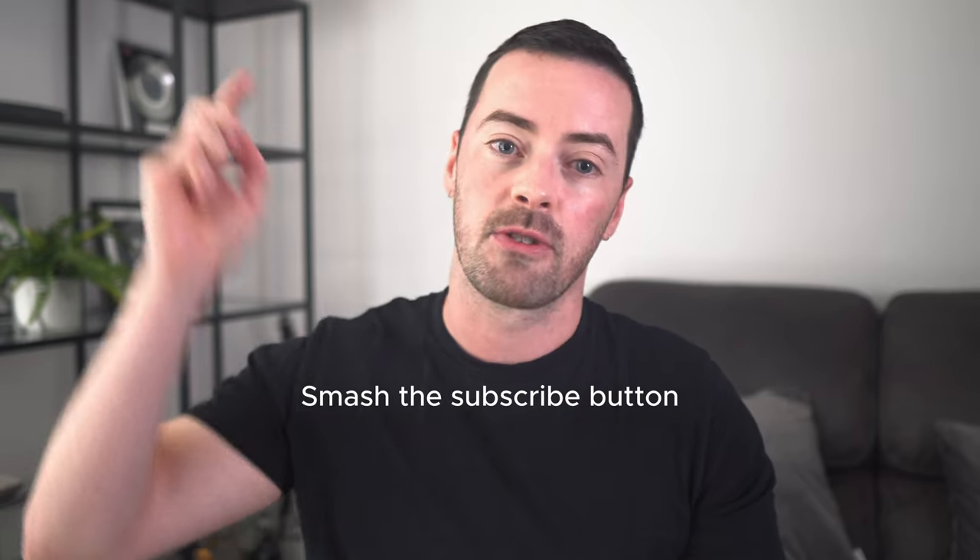My name is Steve. I've been working in the tech industry for over 10 years now. I've been investing, trading, and making crypto content for over two years now. So if you're new around here, please hit the subscribe button.